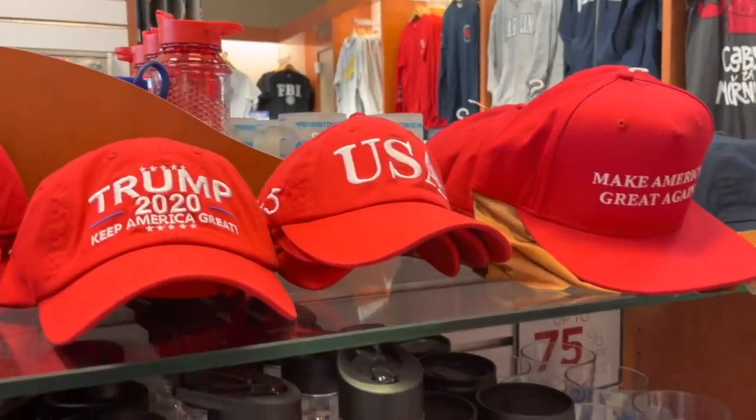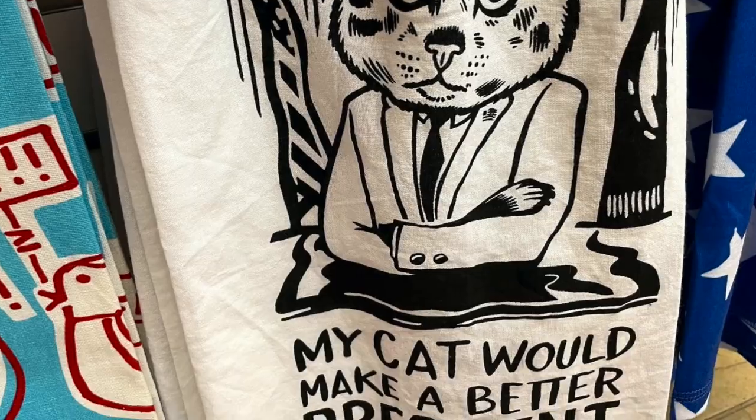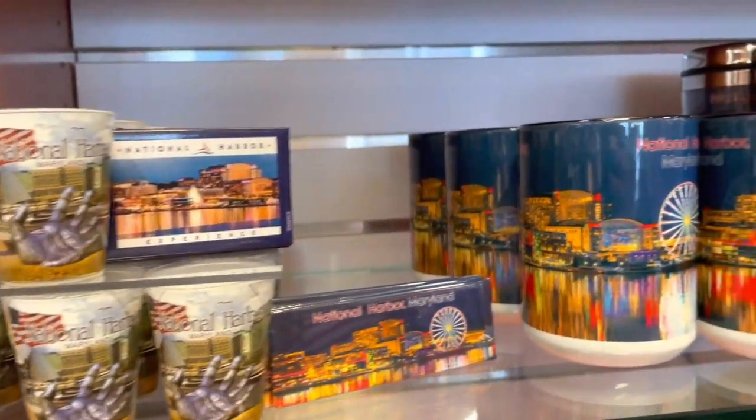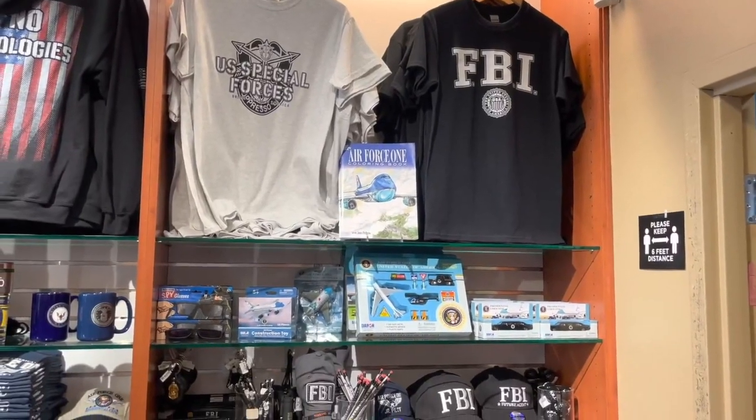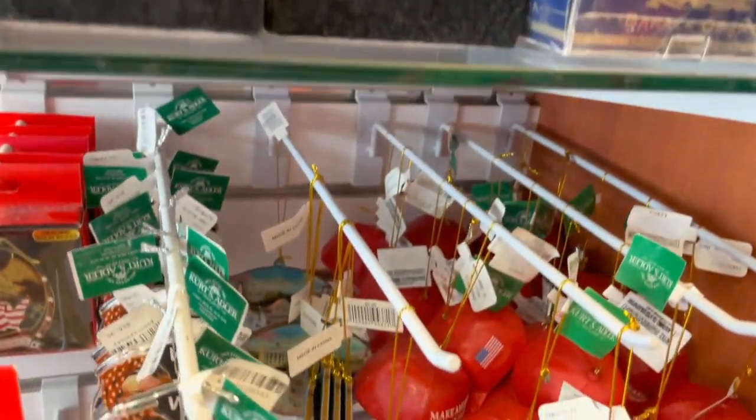There was a ton of political memorabilia here, so whichever team you play for, there were plenty of things you would like and not like. In addition to the DC souvenirs, they had a small amount of National Harbor and even just general Maryland mementos as well.